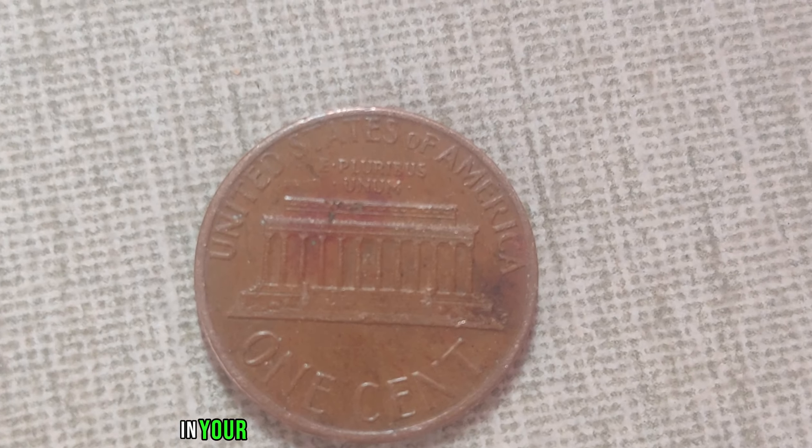Recent auctions and sales have seen the 1981 no-mint mark Lincoln penny fetching prices upwards of $1.2 million. Yes, a humble penny worth over a million dollars. Before you start rummaging through your piggy banks, it's essential to know what to look for. The absence of a mint mark should be clear and distinct, and condition matters — a well-preserved coin will always command a higher price.